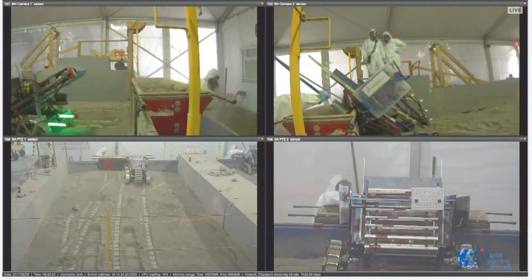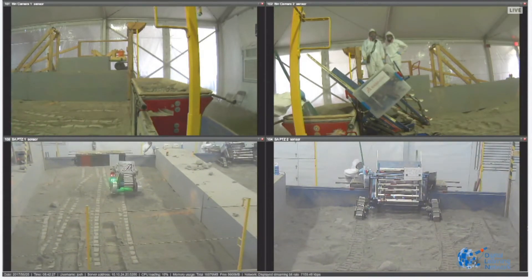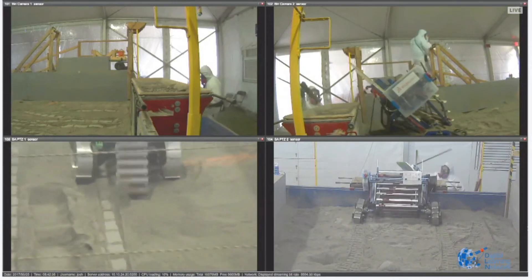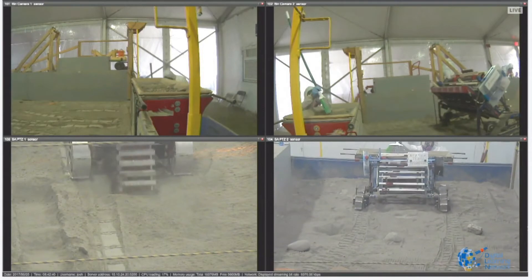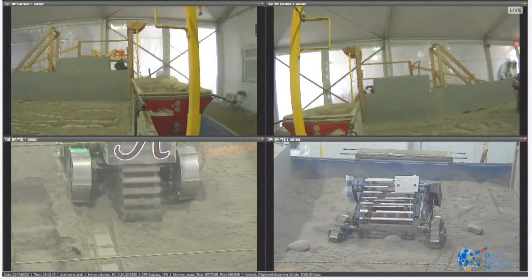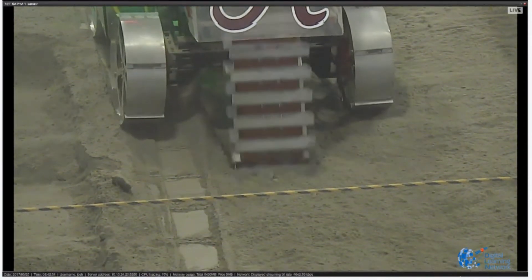Respirator masks are coming in handy right now. Any time you move this regolith simulant — this finely ground powdered rock — it goes airborne because it's a very fine powder. That's why personal protective equipment is required for the judges who are full-time in the arena. You can also see the Alabama robot shifting itself over so it doesn't dig in the same spot every time.